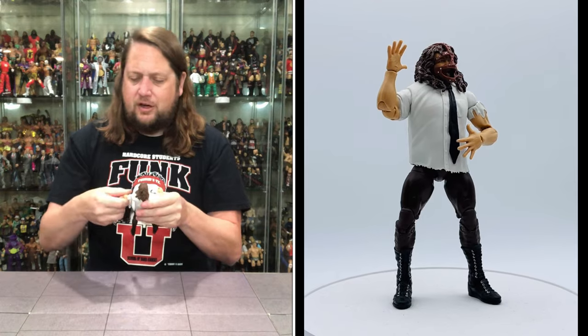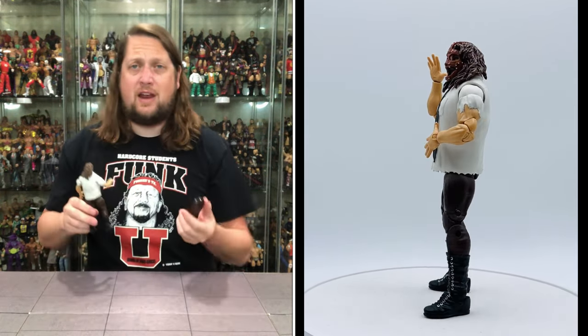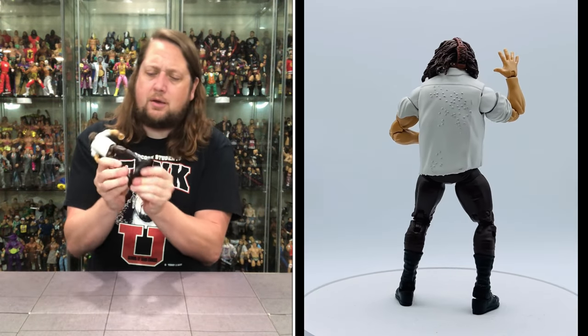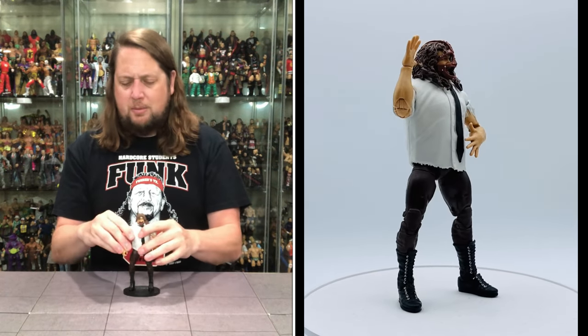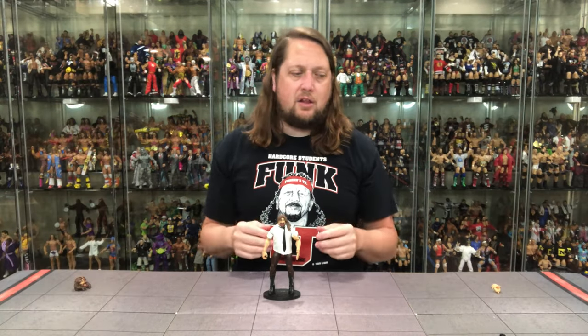Very interesting figure. No doubt a defining moment for me in my wrestling history fandom — there's no doubt about it. Does he fit on a Ringside Collectible stand? Use discount code Kyle, save yourself 10%. What do you know, he fits on a stand. Almost like it was meant to be. Looking good — I'm here for this all day long.